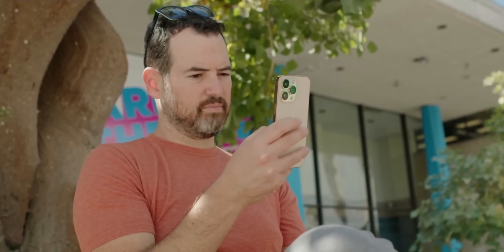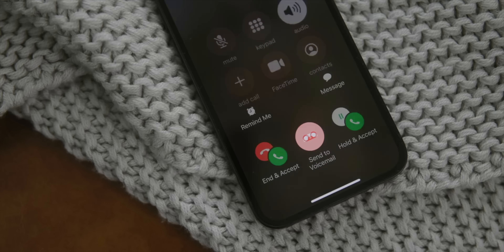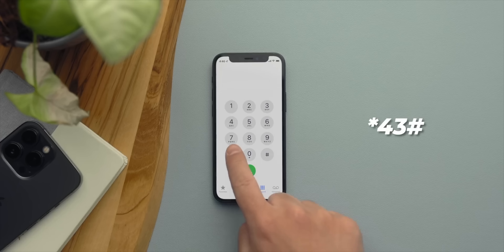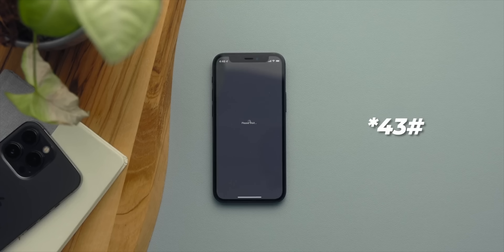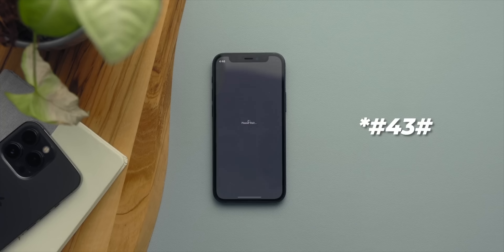Back in the day, you'd hear a busy signal when trying to call someone already on the phone. These days the iPhone still has this feature but implemented differently — when you get an incoming call, it'll pop up and you can put the person on hold. This is call waiting. If for some reason you want to turn it off, dial *#43# and call waiting will be disabled. If someone calls you while you're already on a call, it'll be sent straight to voicemail.